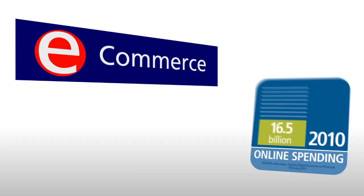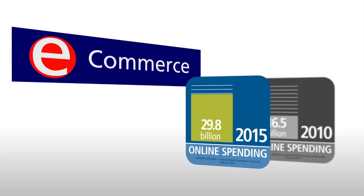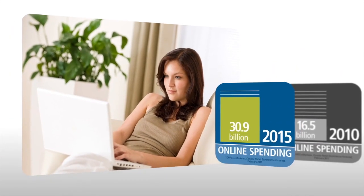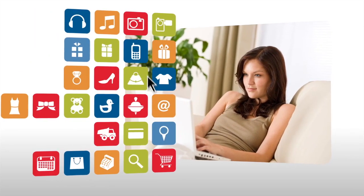E-commerce continues to expand at an unprecedented rate. Double-digit growth is expected over the next five years. With the world of choice at shoppers' fingertips, providing the best possible online shopping experience is a critical competitive advantage.